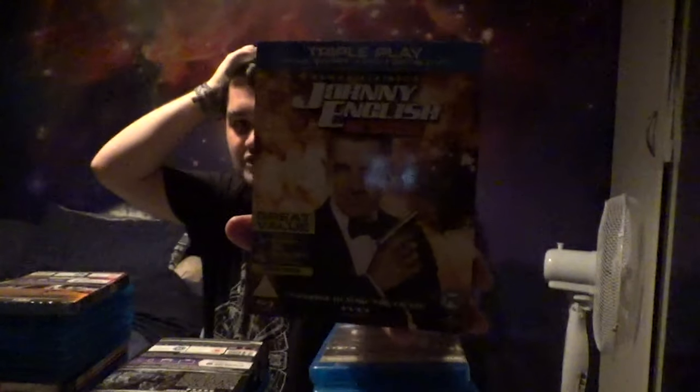Next we have the Jaws digibook from Universal's 100th Anniversary Collector's Series — a really nice release. Then a guilty pleasure of mine: Jennifer's Body.